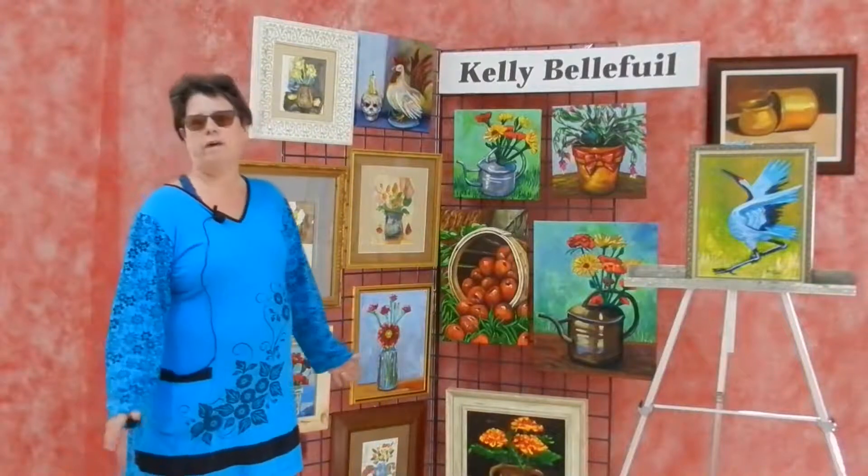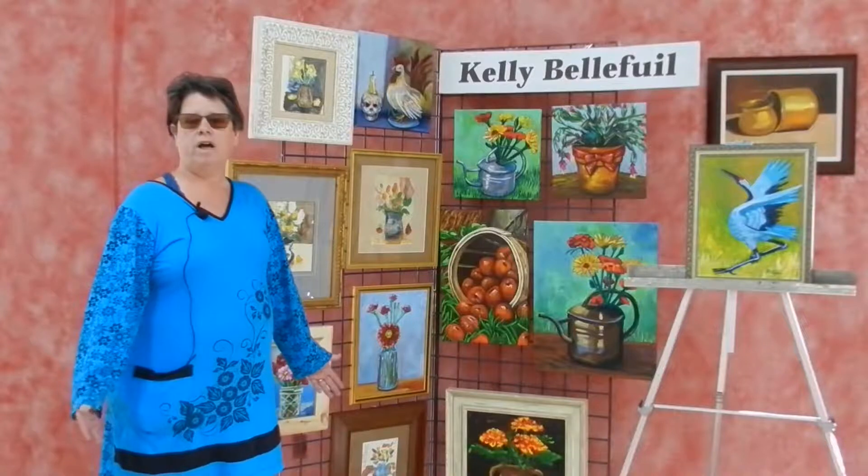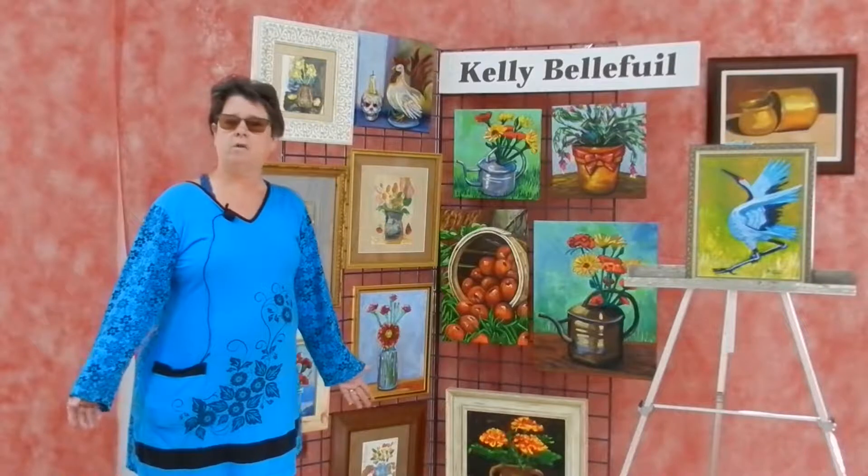What I do is set up a still life and paint from life. I also go outside and paint landscapes, and that is called plein air.